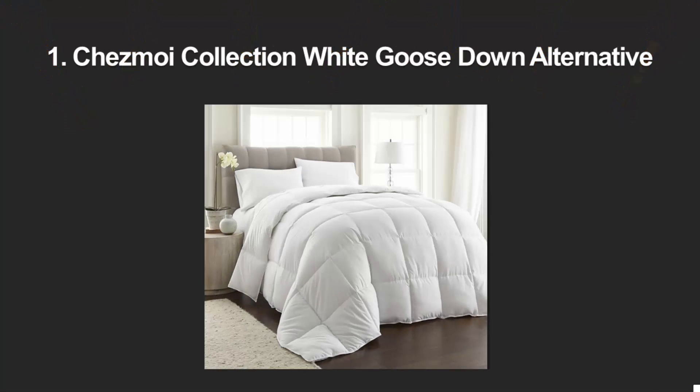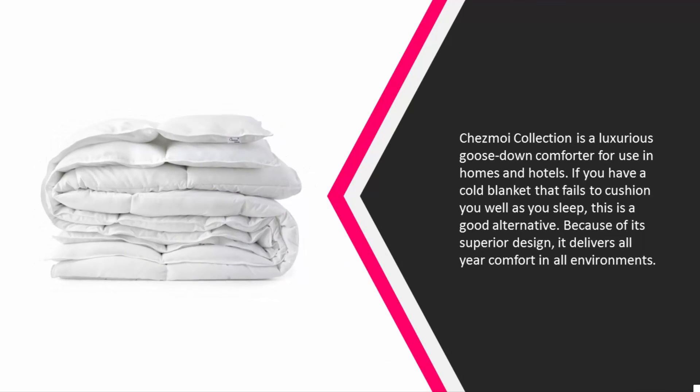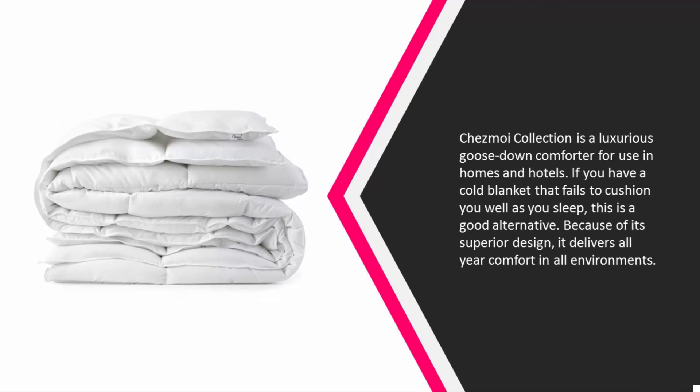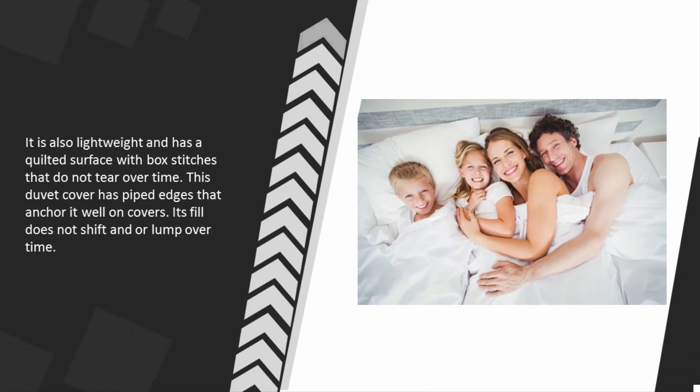At number one: the Chesmoy Collection is a luxurious goose down comforter for use in homes and hotels. If your blanket fails to cushion you well as you sleep, this is a great alternative. Its superior design delivers comfort in all environments. It is lightweight and has a quilted surface with box stitches that do not tear over time. The duvet cover has piped edges that anchor it well, and the fill does not shift or lump over time.